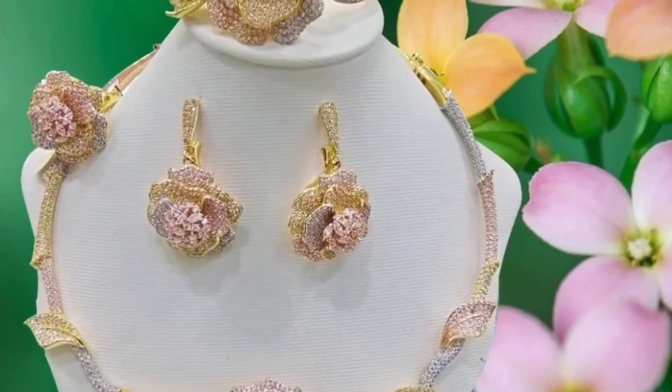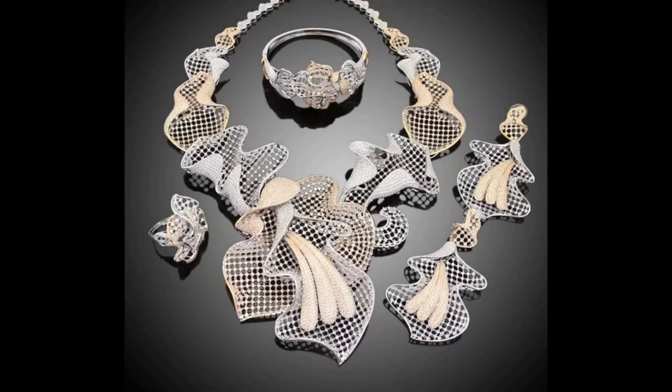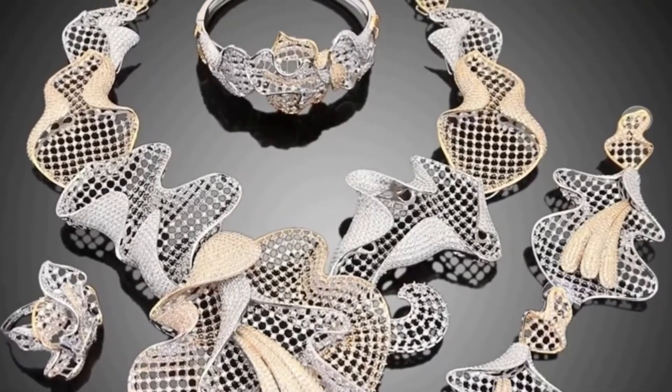If you like this beautiful collection of bridal necklace sets, do like, share, and subscribe to my channel. Thank you for watching, take very good care of yourself, have a nice day, bye bye.